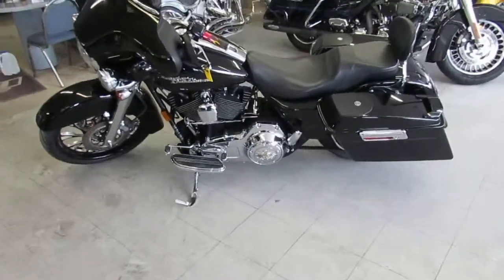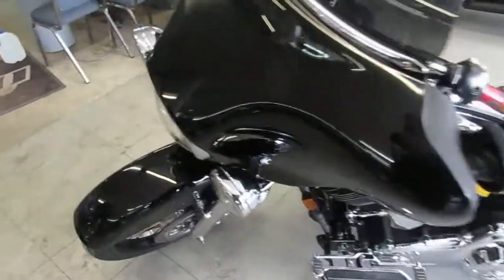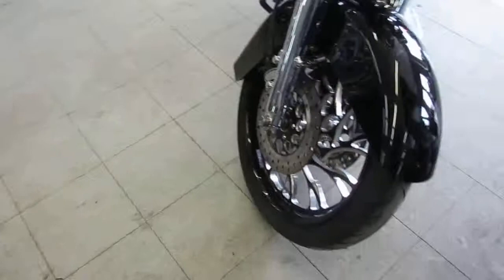Hey, we've got a super cool Harley-Davidson Street Glide here at Approval Power Sports. We've got over 650 used bikes, guaranteed financing, we can help with nationwide shipping, and we can help with out-of-state financing.